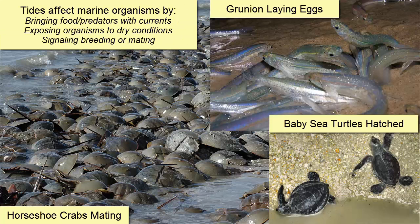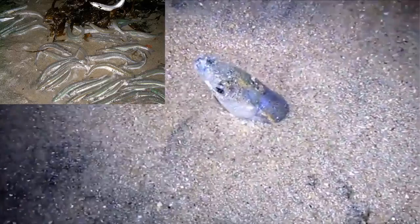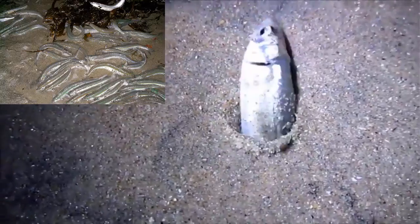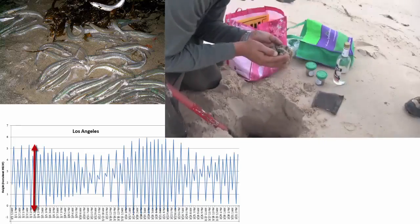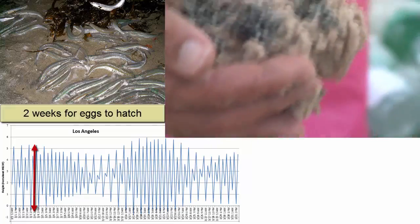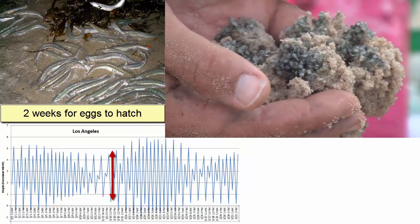Submarine organisms such as horseshoe crab, grunion, and turtles breed, mate, or lay eggs according to the tides. This picture and video show a regular sight along the Southern California coast when grunion swim up onto the beach at a high tide on a spring tide and lay their eggs. These are the highest tides available in every two-week period. Sea levels should not get that high again for another two weeks, and that gives the eggs time to develop before the water returns to take them back to sea.